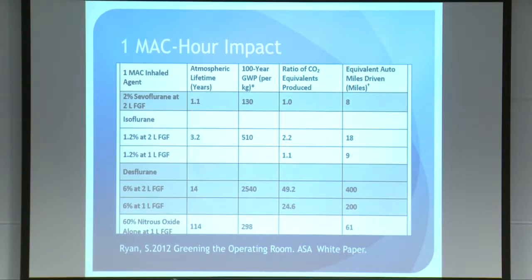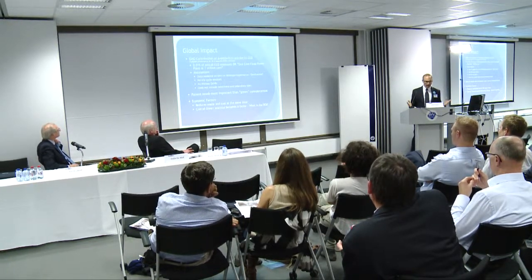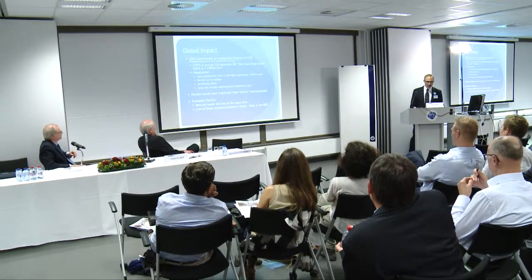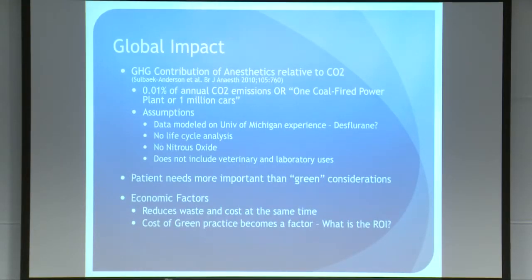There is some debate about the overall impact of anesthetics on the environment. Sobek Anderson did a lot of the calculations of global warming potential, and he estimated that the global anesthetic contribution is about the same as one coal-fired power plant or a million cars per year — so on the scale of things it seems pretty small relative to driving. However, there are assumptions in his model that may suggest he underestimated the impact: he used data from the University of Michigan where less desflurane is used, didn't include a total life cycle analysis, focused mainly on the greenhouse effect, and didn't include veterinary and laboratory medicine.